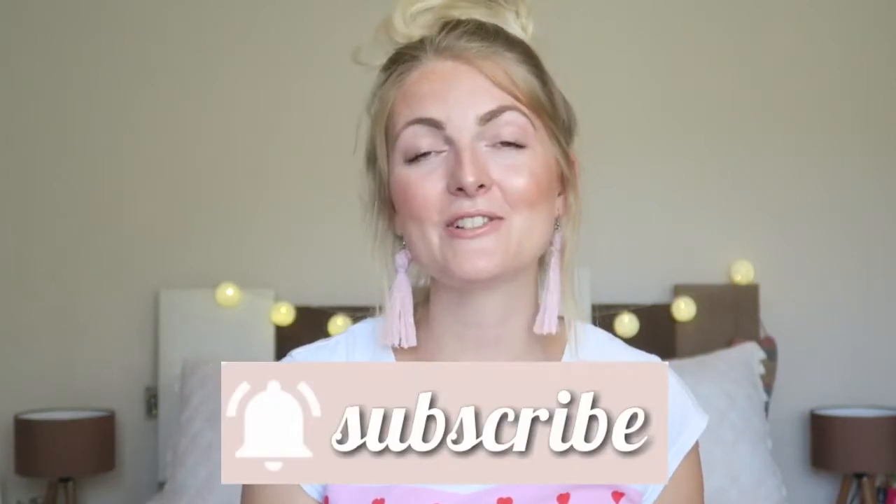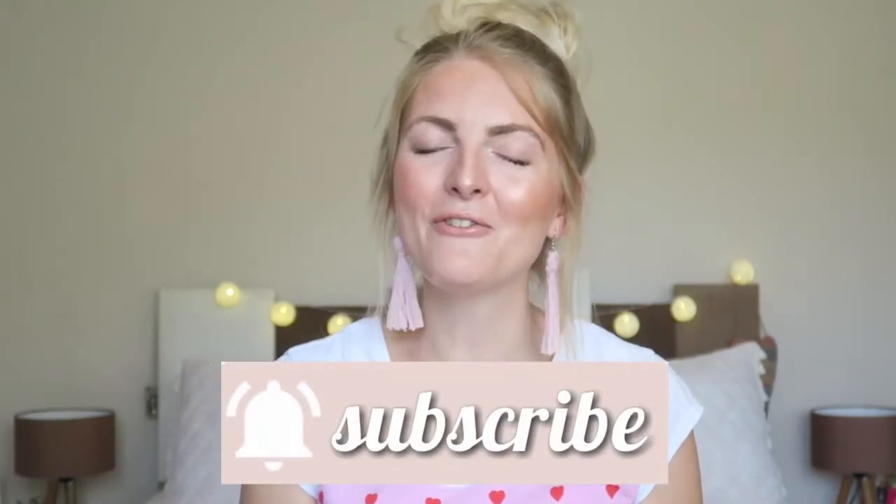If you want to still look put together and don't want to use too many products, then watch this video. If you are new here on my channel, welcome! I'm a Dutch girl living in Marmaris, Turkey, and I make lots of beauty, lifestyle, and vlog videos. Make sure you subscribe and give a thumbs up — and now let's get started.